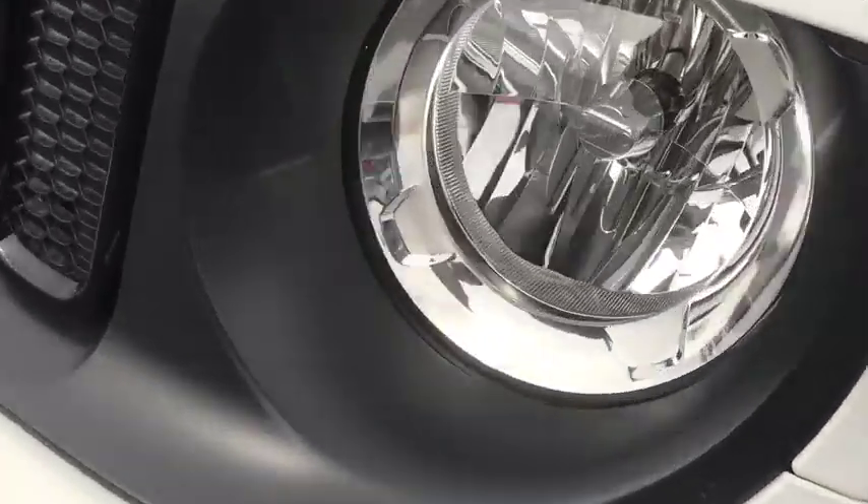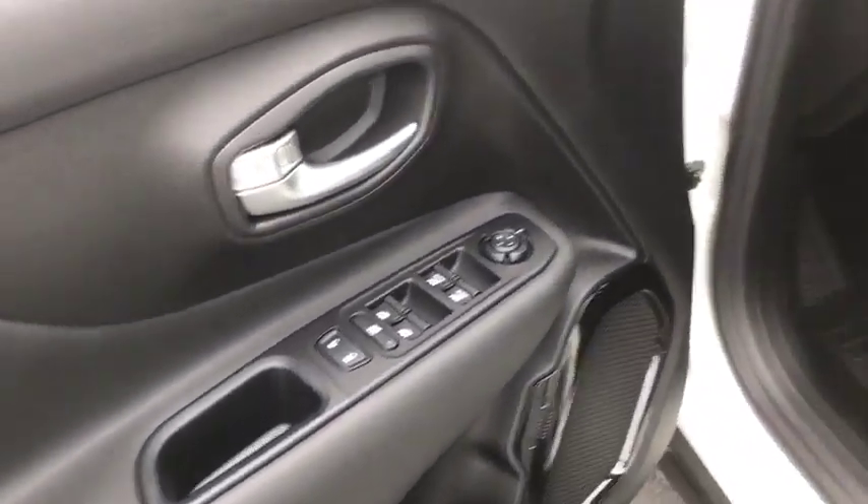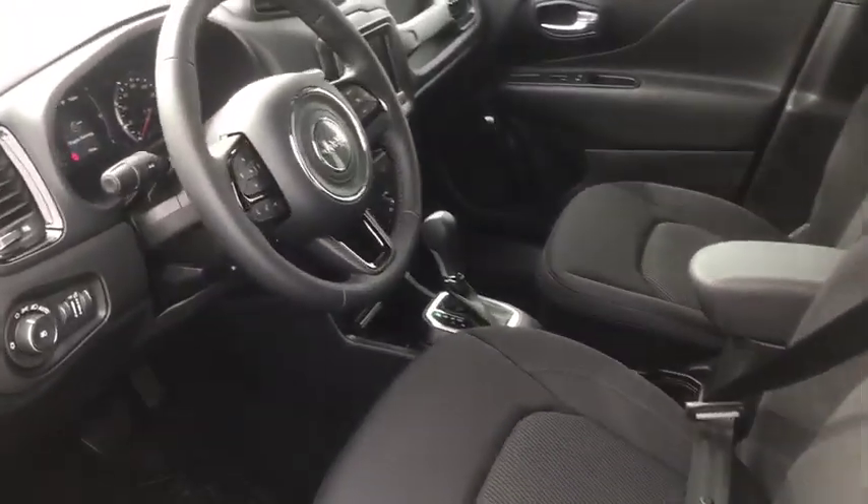Adjustable steering wheel, keyless start, floor mats, aluminum wheels, cruise control, four-wheel disc brakes, climate control, AM FM stereo radio, front wheel drive, rear defrost.